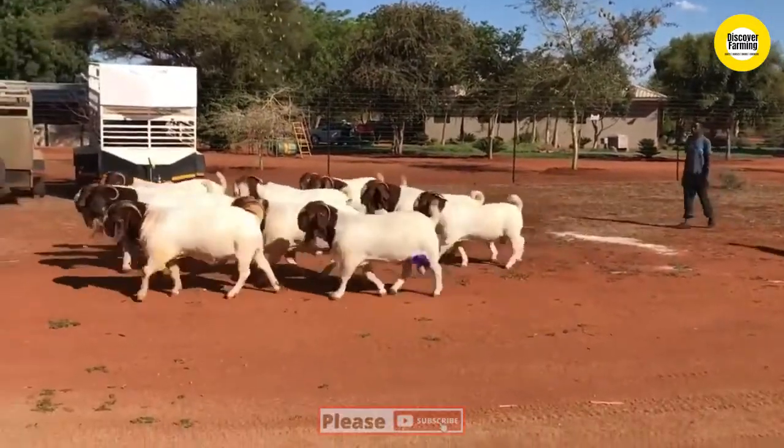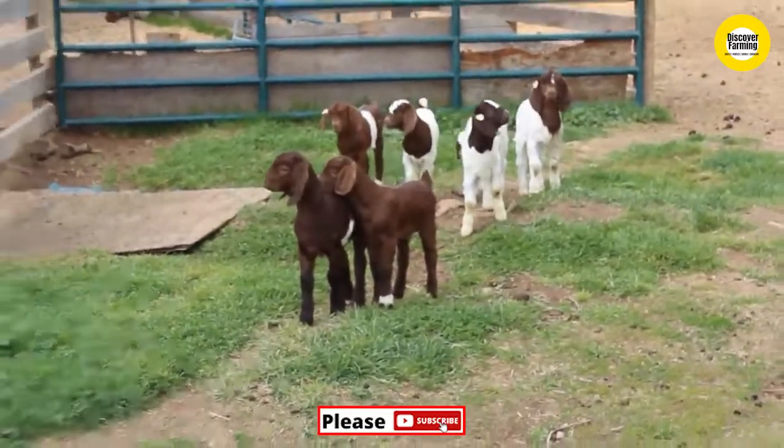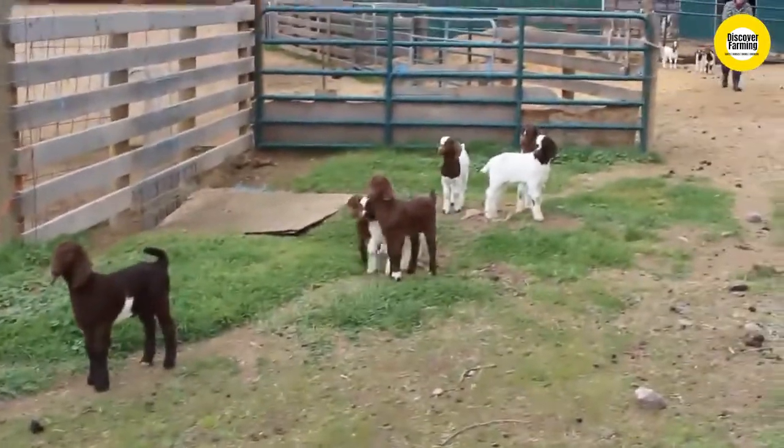The following tips are for goat farmers who just want to start a goat farm in a smaller scale or a larger scale. When you are planning for commercial Boer goat farming, visit the nearest farm to know the ins and outs.